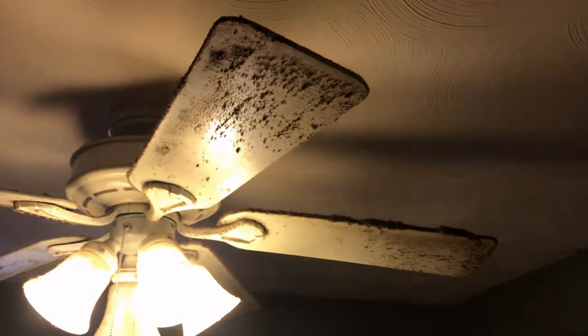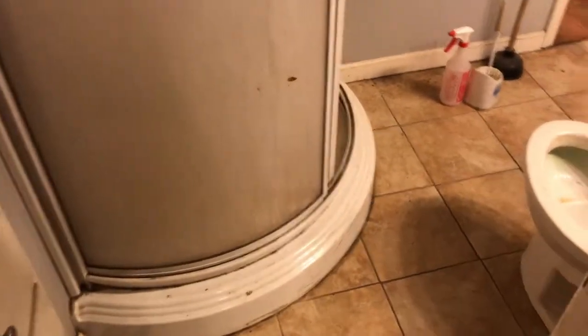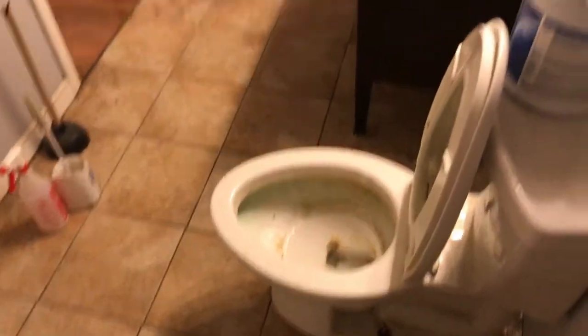Let's go into the second bedroom. Again, it probably doesn't show up well in the video, but that ceiling fan — you can see it. Everything is just really gross, but the floors are in pretty good shape. Let's take a quick look in the bathroom. Walking in — this is just really gross.